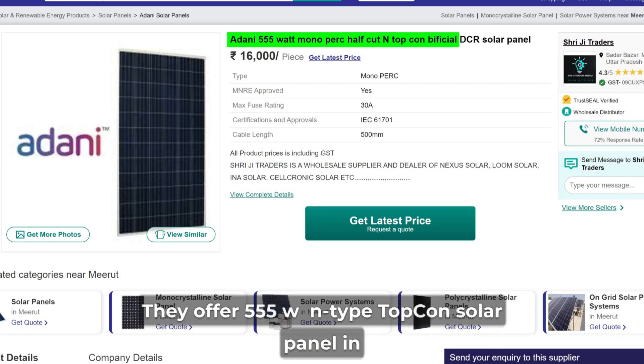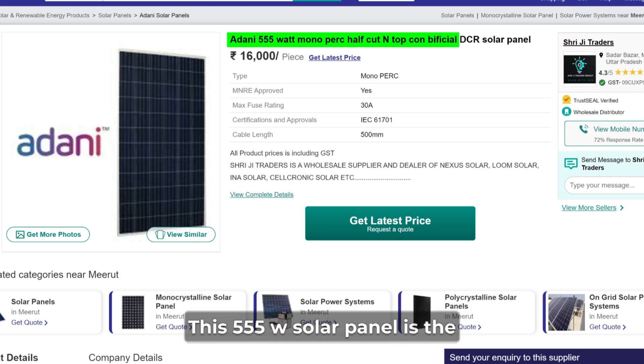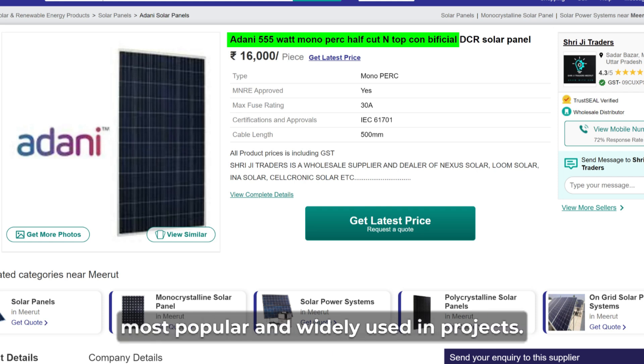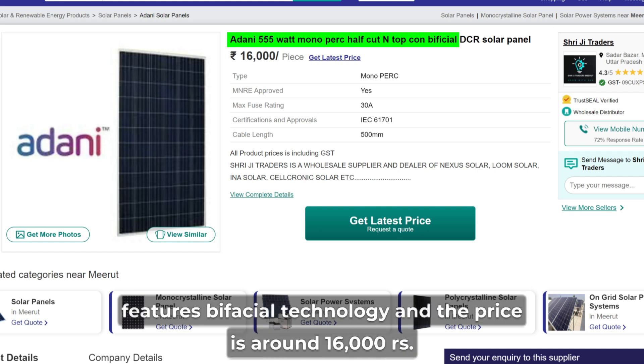Then came Adani company. They offer 555 watt N-Type Topcon solar panels in the market. Although you can get it in different wattages, this 555 watt solar panel is the most popular and widely used in projects. This Adani 555 watt solar panel is DCR and also features bifacial technology.